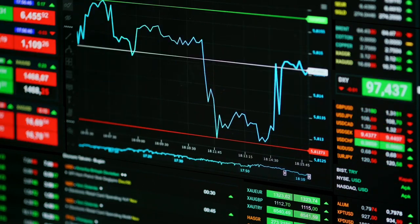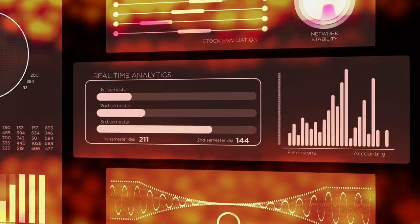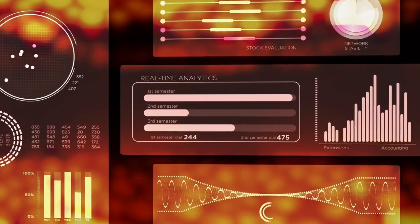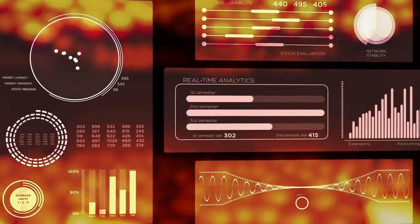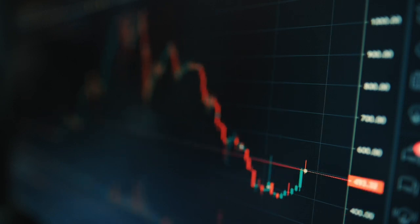Before we jump into the stock picks, I would like to put limelight on technical analysis. It enables us to examine various chart patterns, support and resistance levels, and key indicators to identify potential entry and exit points. Technical analysis helps us gauge market sentiments and a stock's short-term trend. Now that being said, let's dive into it.